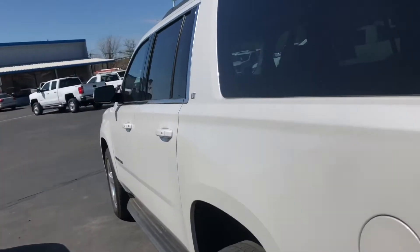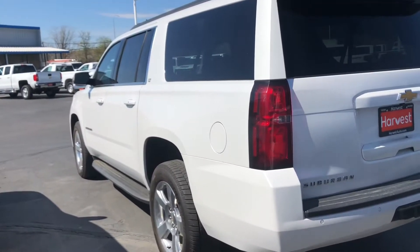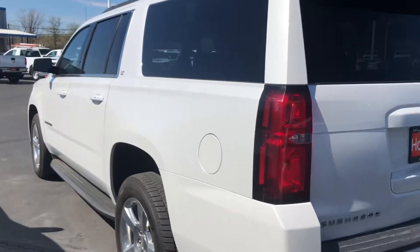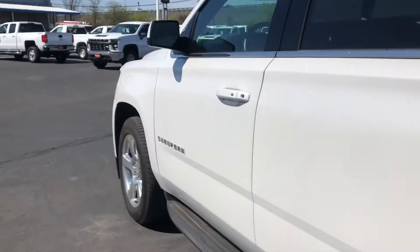Trying to hit different angles so you can see the shape and the condition that it is in. I will also send over a picture of our work authorization report order — everything that we've done to it.